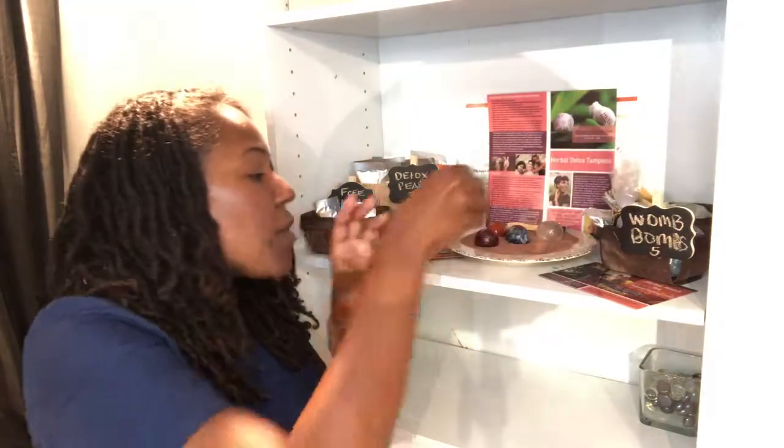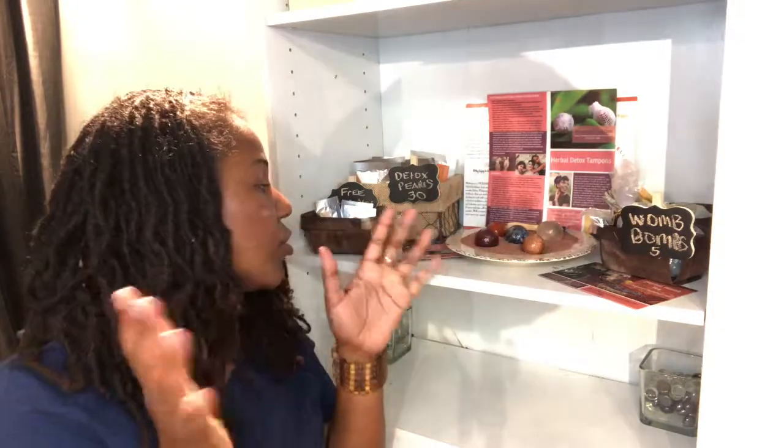We'll also be putting our Yoni steam products in, which will be a combination of traditional Chinese herbs that a woman boils. She then sits over the pot, places a blanket over her lap, and allows the essential oils to come out of the herbs as she steams her pelvic region. This helps her start to heal different ailments of the reproductive system.